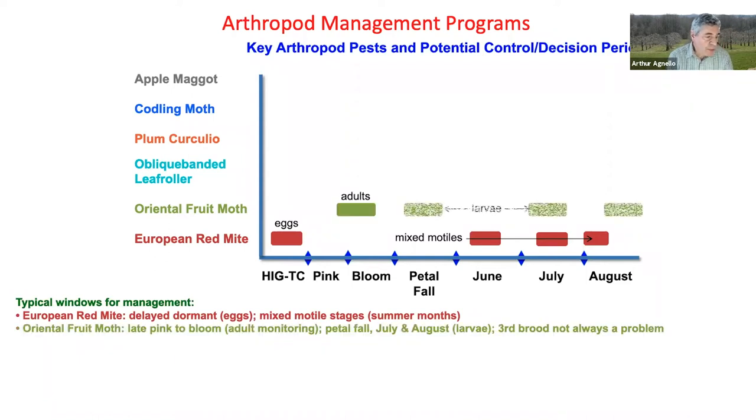Oriental fruit moth adults appear from late pink to bloom, at which time monitoring is advised. Starting at petal fall and into July and August, the larvae from two broods generally need to be managed. The third brood is not always necessarily a problem.